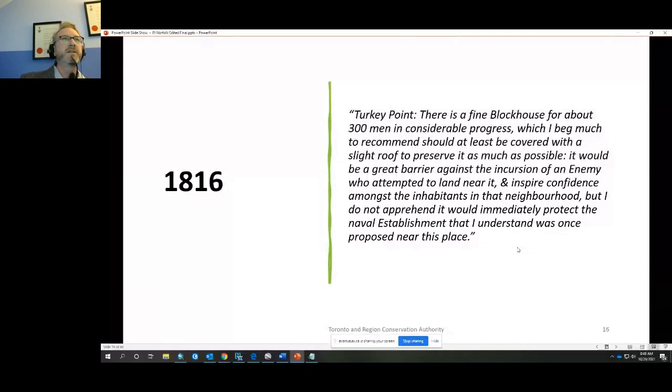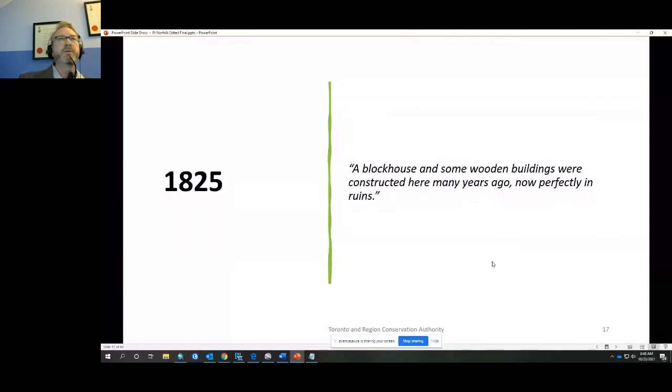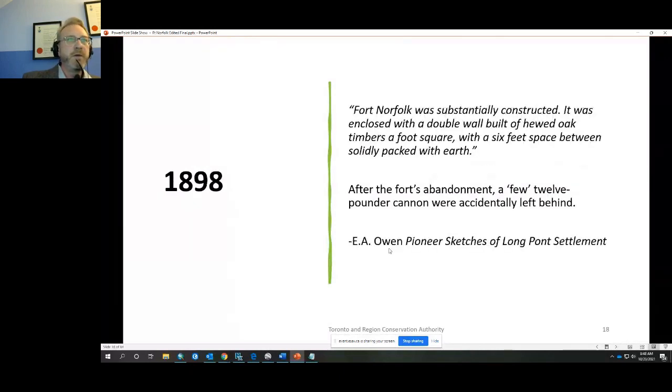By 1816, well after the war ended, another report notes: 'At Turkey Point there is a fine blockhouse for about 300 men in considerable progress, which I beg to recommend should at least be covered with a slight roof to preserve it.' The blockhouse was never finished and never got a roof. By 1825 it was reported 'perfectly in ruins.' In 1898, E.A. Owen wrote that Fort Norfolk was 'substantially constructed — enclosed with a double wall built of hewed oak timbers a foot square, with a six-foot space packed with earth,' and that after its abandonment, a few 12-pounder cannon were accidentally left behind.